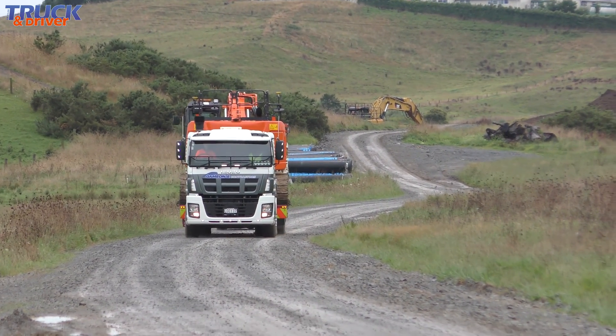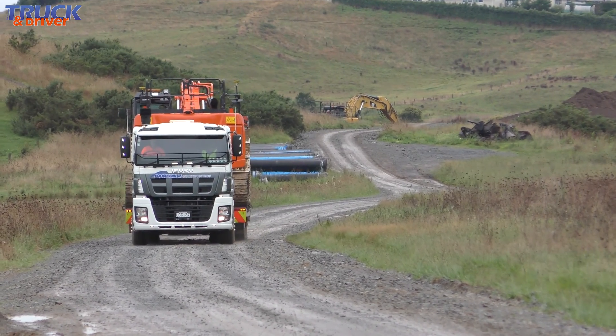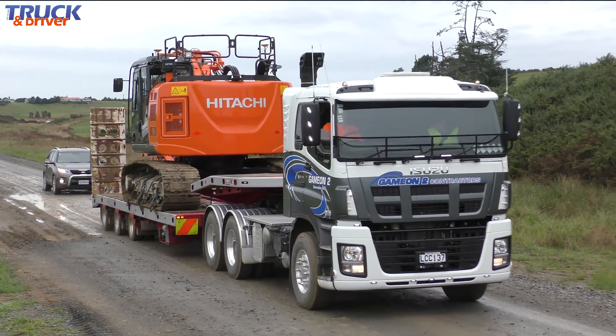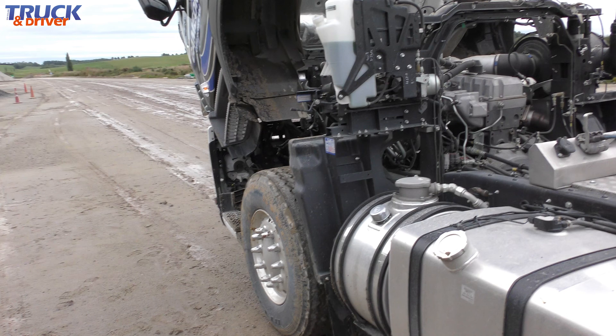With the load on, even over the rough access track, the ride from the all-steel suspension is excellent with very little jarring coming up through the cab. Any bumps that do come up through the cab are dealt with by the Isuzu 6860 air suspension seat, a top-end item found in many Euro trucks. Adding to the ride comfort is the four-point, electronically-controlled airbag cab suspension.